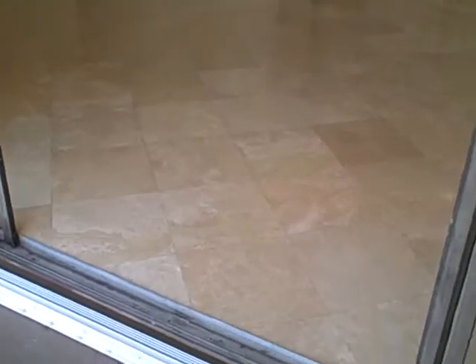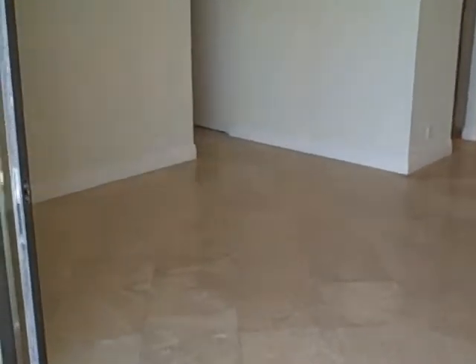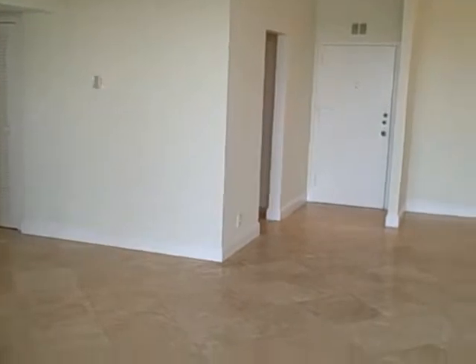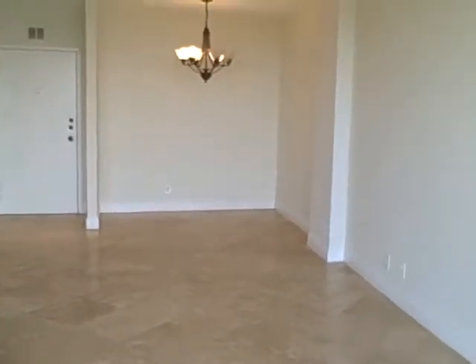You can see here that the unit has been remodeled with very nice travertine floors. There's plenty of space for a living room, kitchen, and dining room.